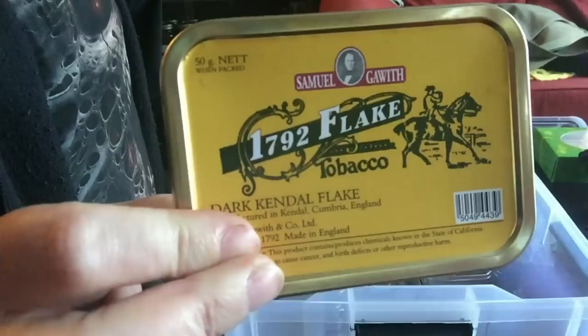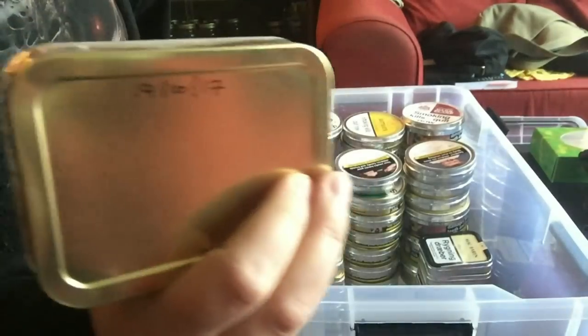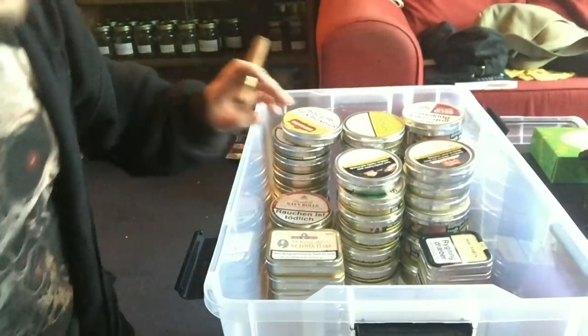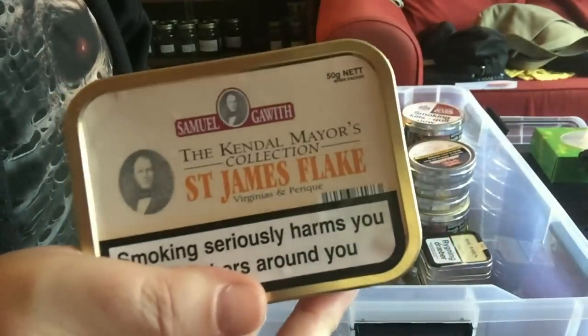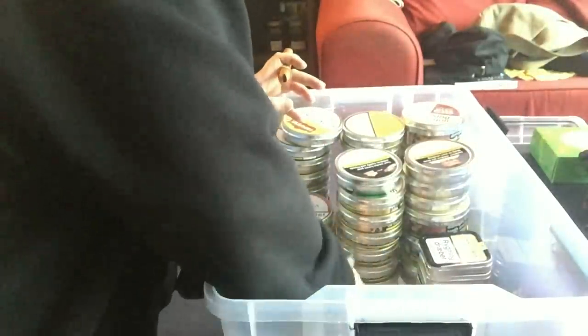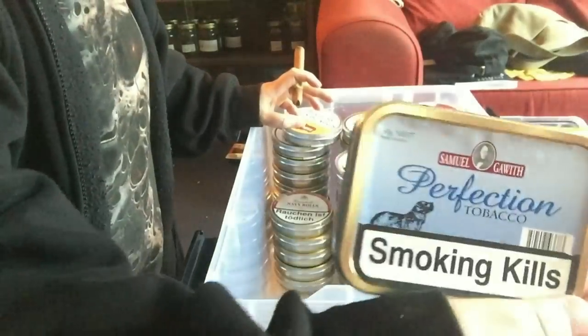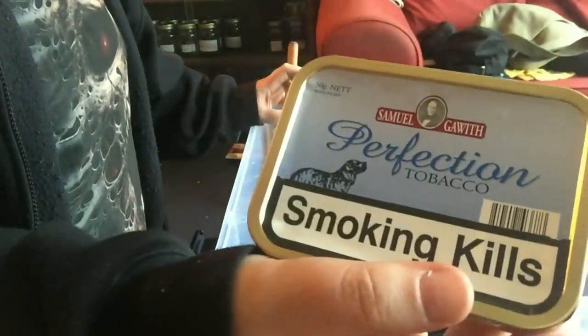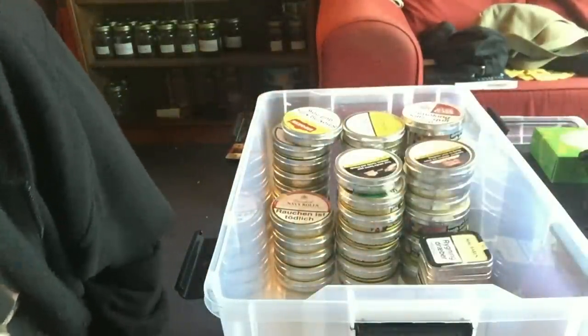One tin of 1792 Flake which I've never tried - I got it just to try and it's been sitting in the cellar since October. One tin of St. James's Flake - I need to get some more of that, although I haven't actually tried it. I bought it on spec because I like Virginias and was told it was a good one. Three tins of Skiff Mixture and one of Perfection, which is a mild vanilla aromatic - a very very nice blend actually.